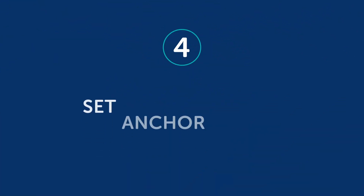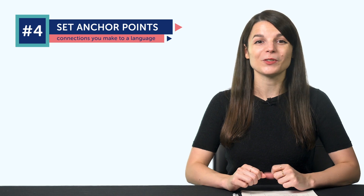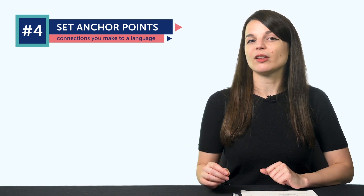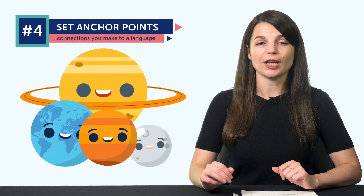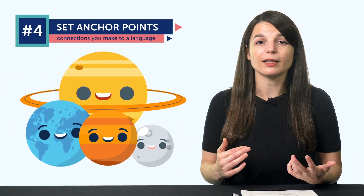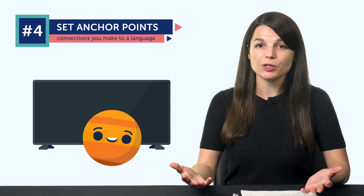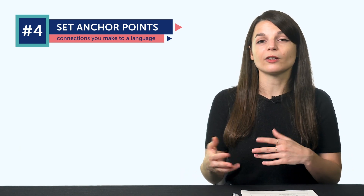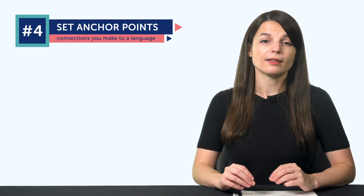The fourth point: set anchor points. Anchor points are the connections you make to a language that boost your motivation and keep you anchored to your goal so you don't slip away. For example, if you have friends or relatives that speak the language and you're exposed to it, you're more likely to learn. The same thing applies to watching TV shows in the target language. Investing in a textbook or learning program, signing up for classes, or for a proficiency test — all of these are anchor points that connect you back to the language.